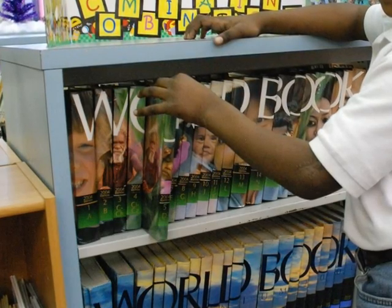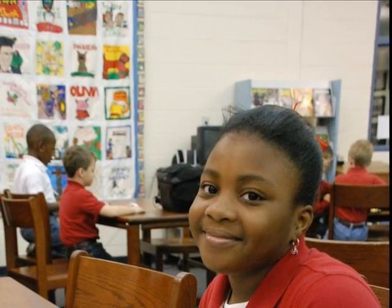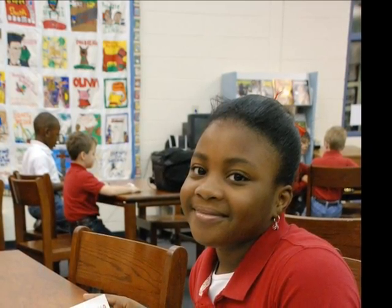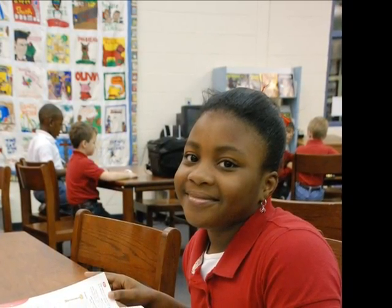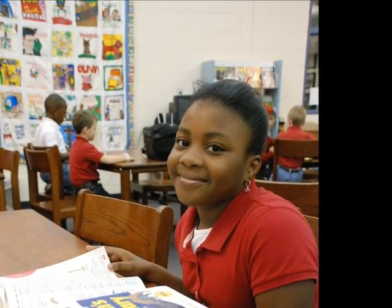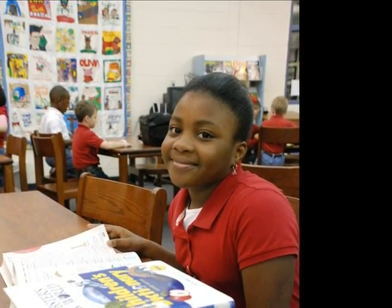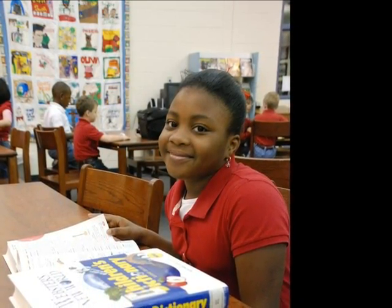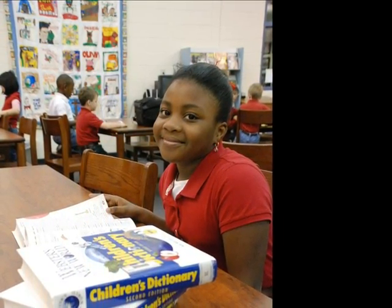Next in our reference collection, we come across our dictionaries. Dictionaries come in all shapes and sizes — there are student dictionaries, pocket dictionaries, and subject-specific dictionaries. No matter which type you pick up, they all have a few things in common. First, words are arranged in alphabetical order. Also, the words you are looking up will usually be printed in bold with a definition to follow. In some dictionaries, pronunciation guides are used to help you figure out how to correctly say the word. We have several types of dictionaries in our media center.